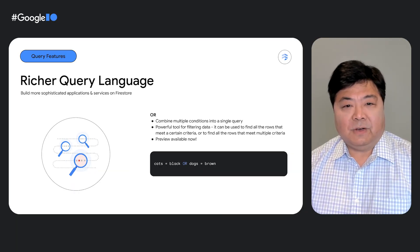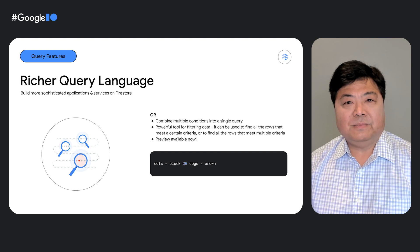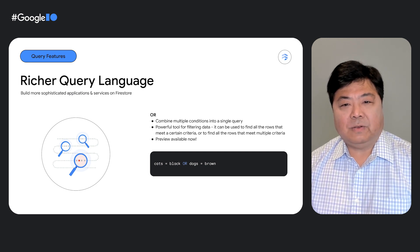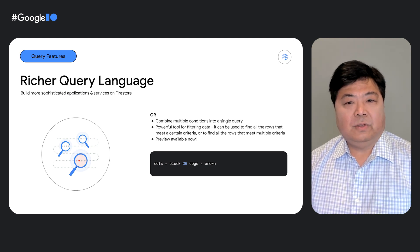We are excited to announce that Firestore now supports the OR operator. This is a much-requested feature that you can try right now using one of Firestore's server or client SDKs. Your application may often need to compare one or more fields with two or more values and select the documents that match at least one of the values. For example, if you're searching for information about cats and dogs, you could use the OR operator to combine the two search terms into a single query, such as cats equals black or dogs equals brown. This would return results that include information about both black cats and brown dogs.